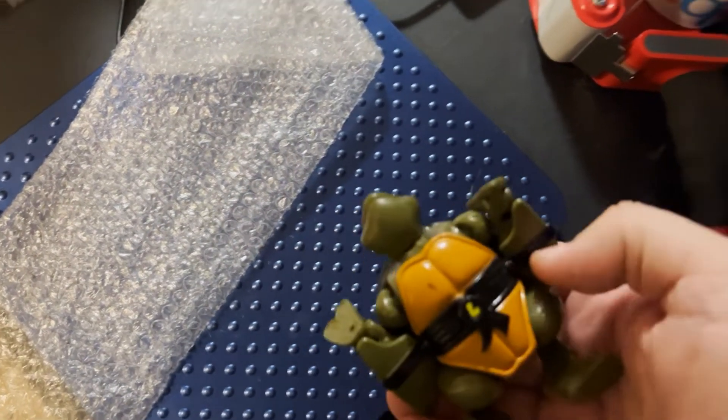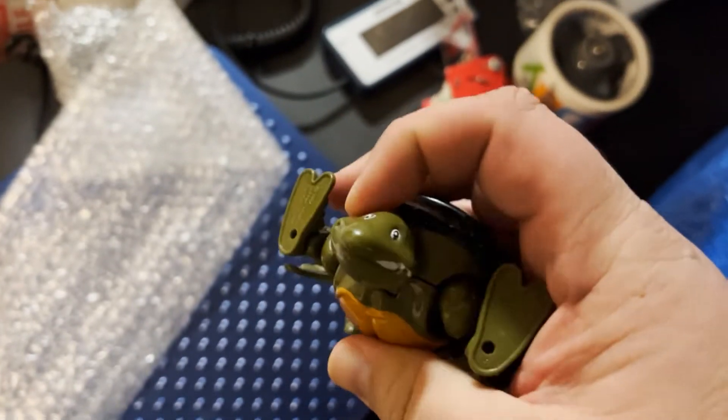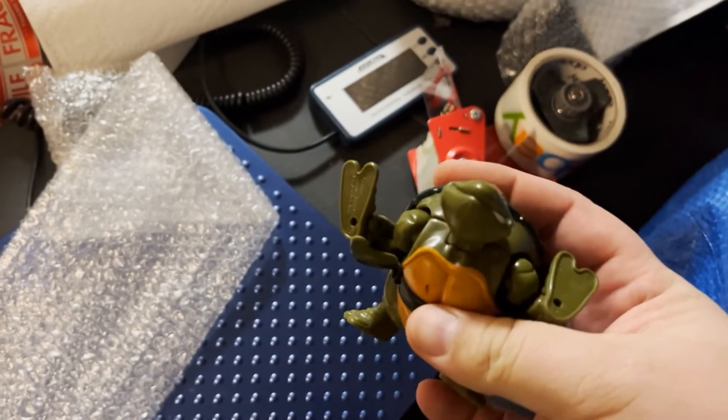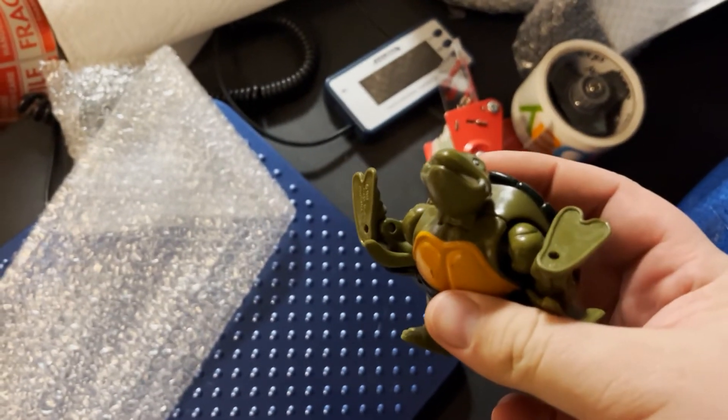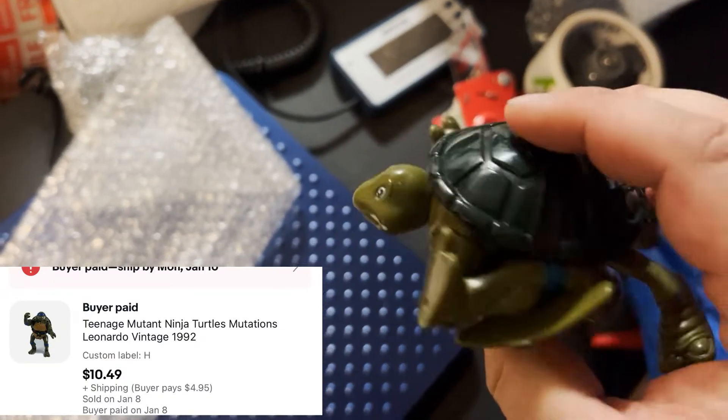I've got this old Ninja Turtle going out — one of those that transforms from the turtle to the fighting mode. This was actually one of my old toys when I was a kid. Sold for around $10 plus shipping.